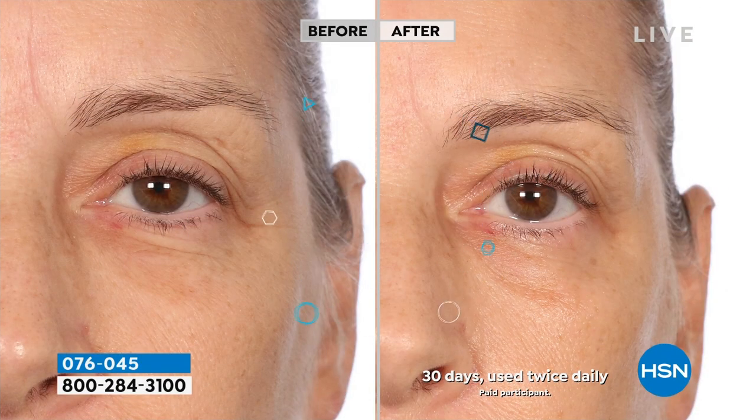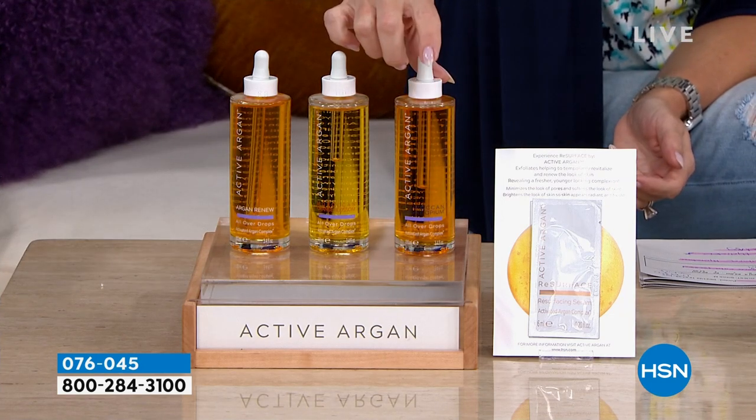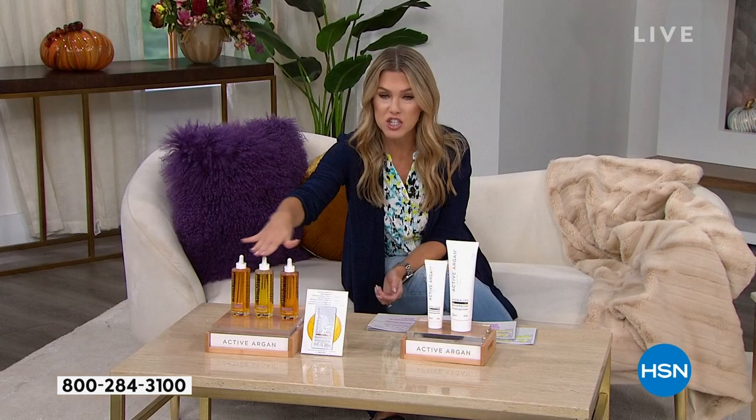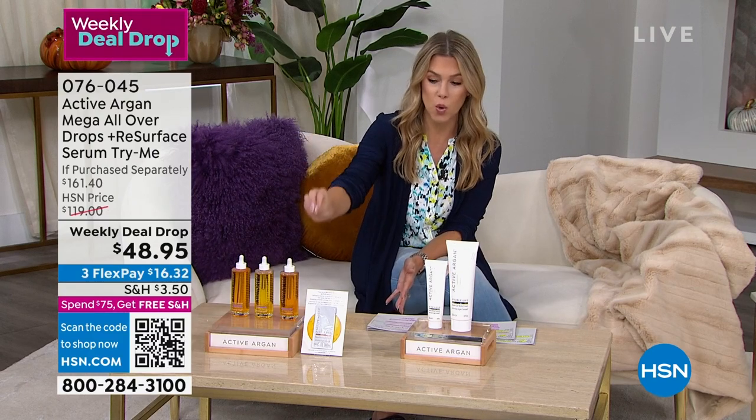In 30 minutes, if you are looking for results that are going to brighten the appearance of your skin, smooth out those lines and wrinkles, give you that radiance, that plump, juicy look — that kind of ageless approach to your skin — stay with me. We are giving you, for the very first time, nearly seven times the original size. You get to choose your scent: either the Night Opium, the Original, or the Orange Blossom.